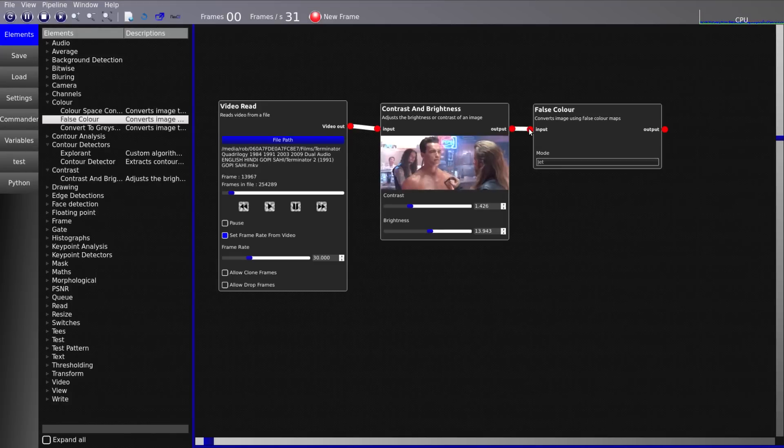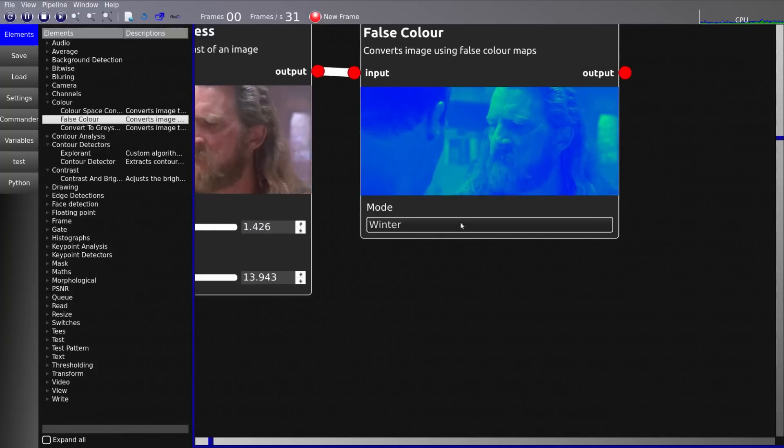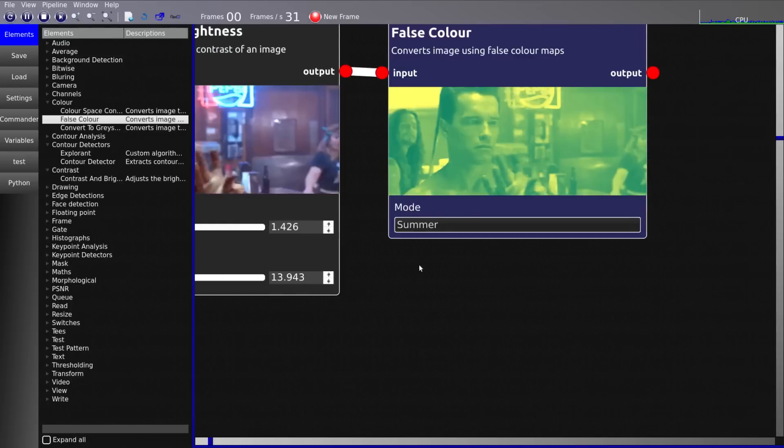Simply drop in the parts you want to use and connect them together, or even download pre-made setups. The software runs in real time and controls can be changed without restarting.